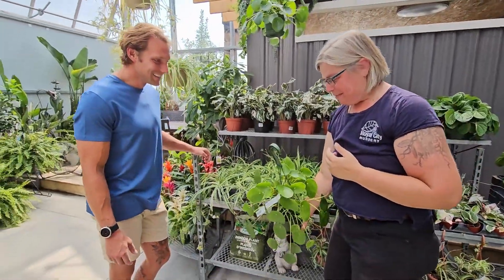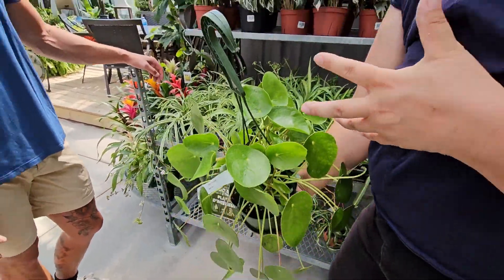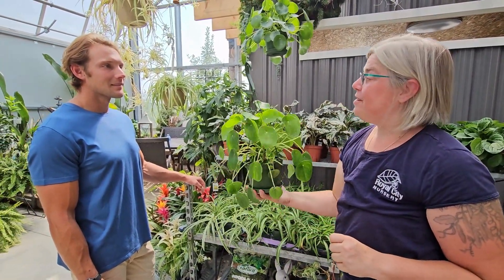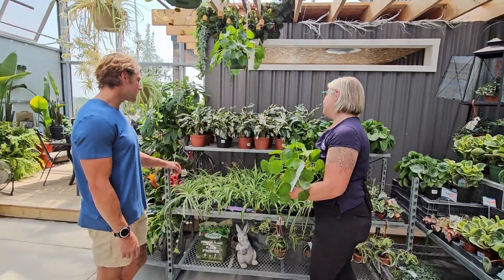We've got some money plants, also called pilea or friendship plants. As this produces little babies or offsets, you can chop them off and pot them up for friends — so eventually everybody's got one from the same plant. I love that idea!